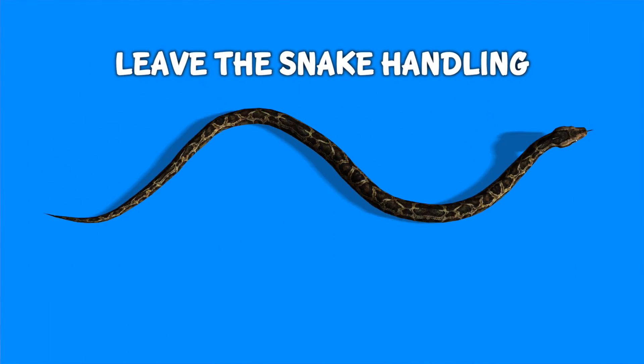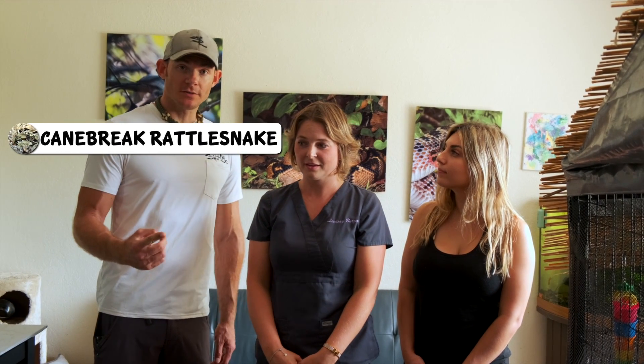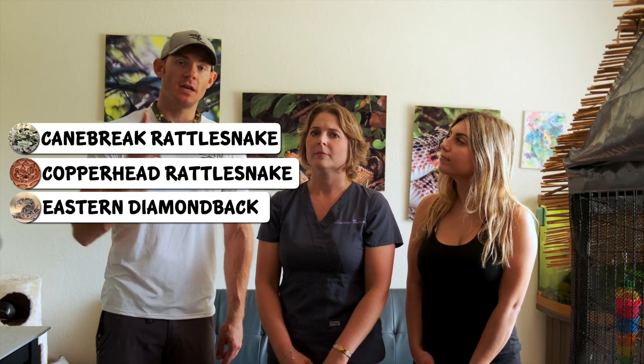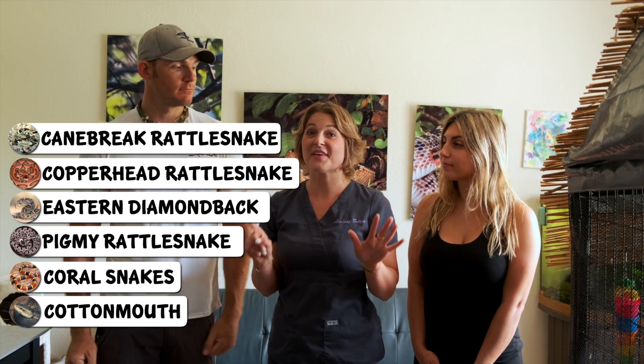Living an active lifestyle in Florida — running outside with dogs — what venomous snakes should you be aware of? Florida has six species of venomous snake: the canebrake rattlesnake and copperhead are only in very northern Florida near the Georgia border. Throughout the rest of the state there are eastern diamondback rattlesnakes, pygmy rattlesnakes, coral snakes, and the cottonmouth — six venomous snakes living here in Florida.